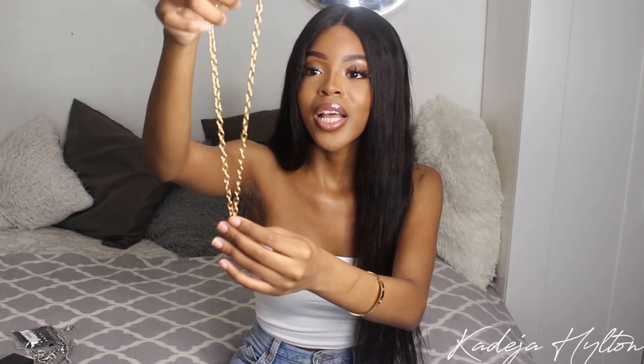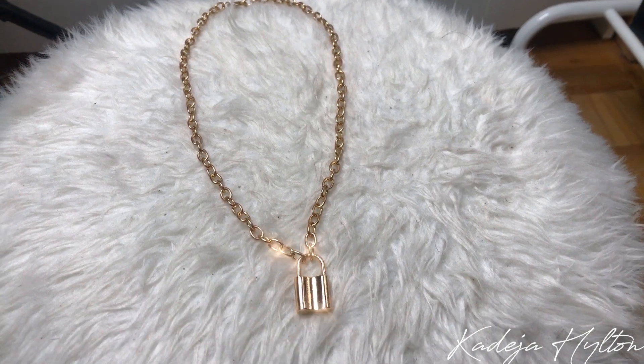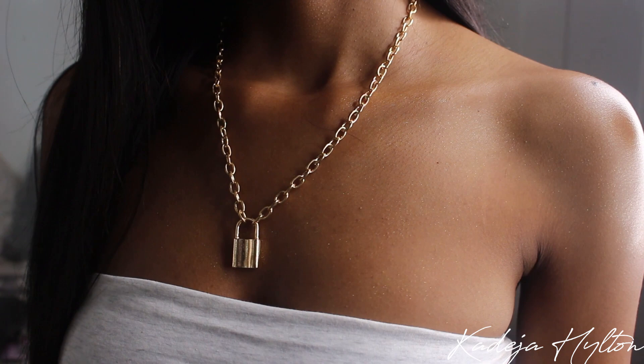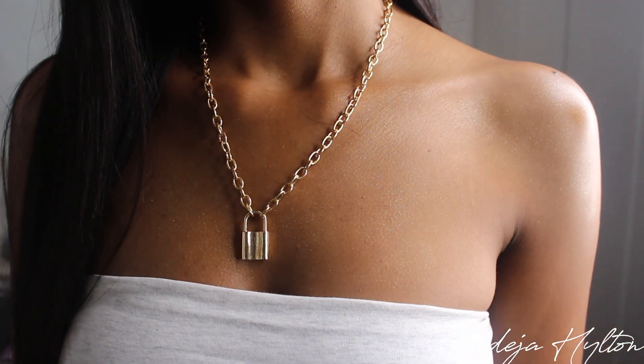Next is a really trendy piece — it's this gold chain link with a lock. I love this so much; it just adds an oomph to your outfits. It's really cute and you can decide whether you want to wear it more as a choker or a longer necklace because of the chain links. I really do like this necklace a lot.